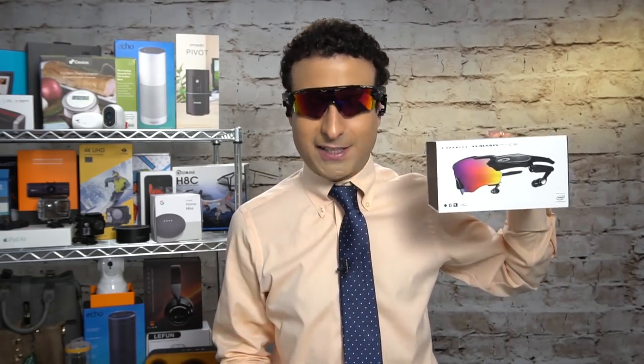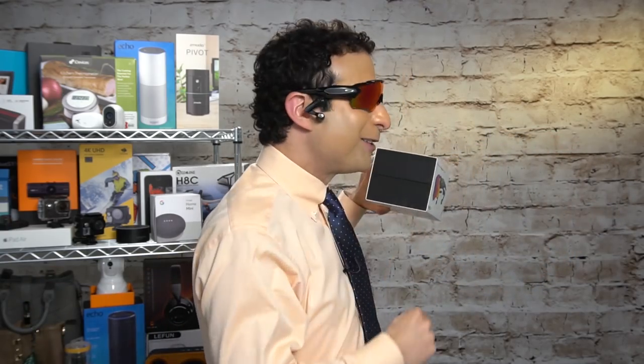I just found the lowest recorded price on Oakley Smart Sunglasses powered by Intel with all of these crazy features you need to see to believe.